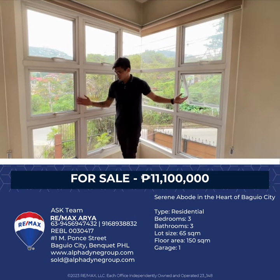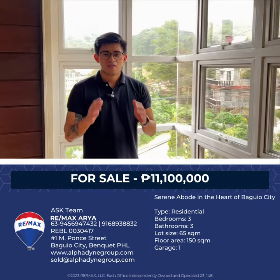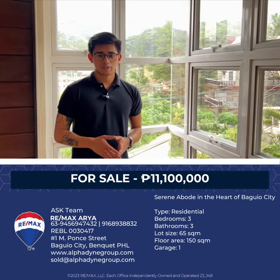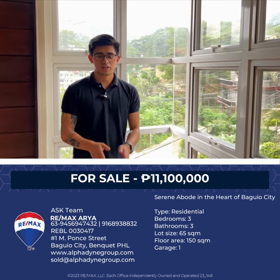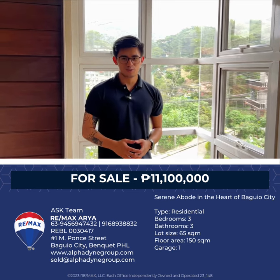That's it for our virtual property tour for today. Thank you for joining us. If you liked this video, don't forget to subscribe for more properties in North Luzon.